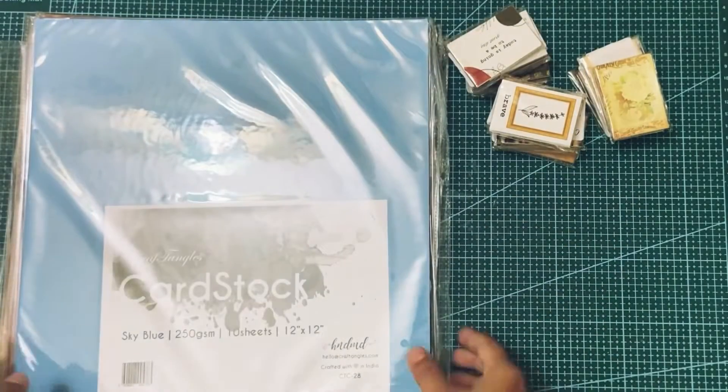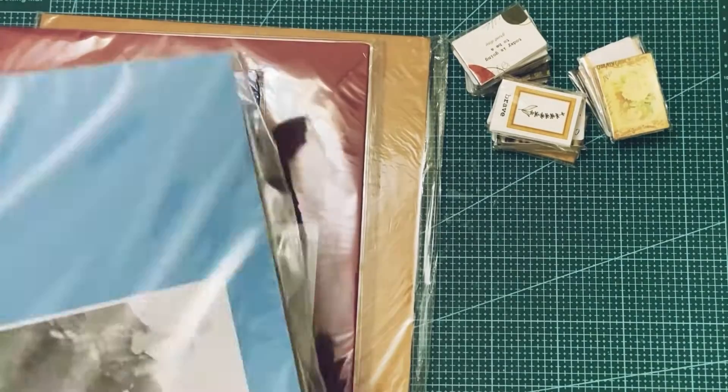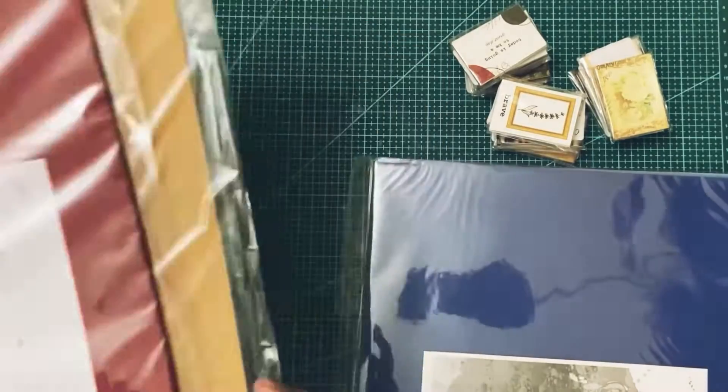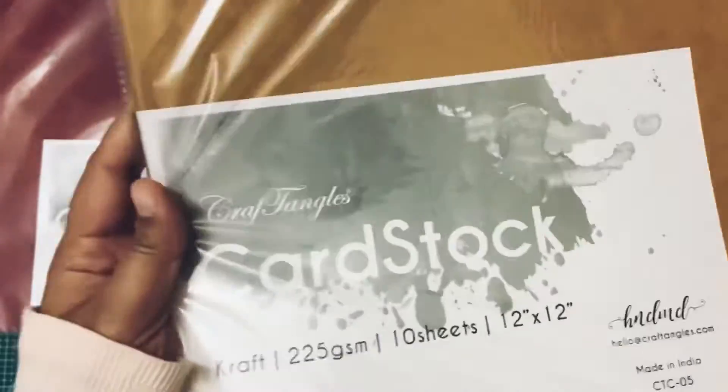I also bought some colored cardstocks. The first one is sky blue, then navy blue — these are all 250 GSM. Then wine red, and the last one is kraft. I really love this one as well.